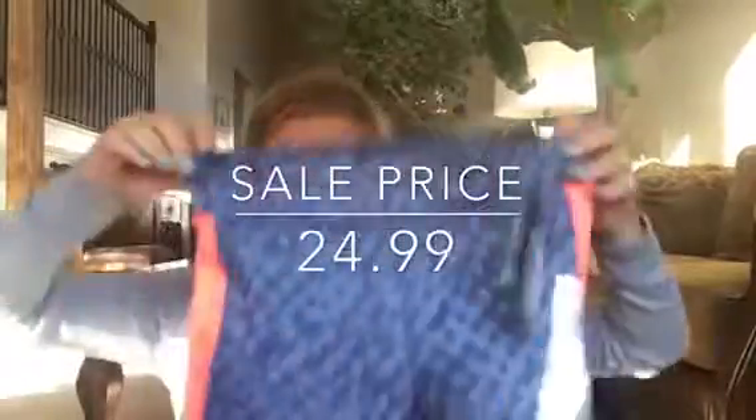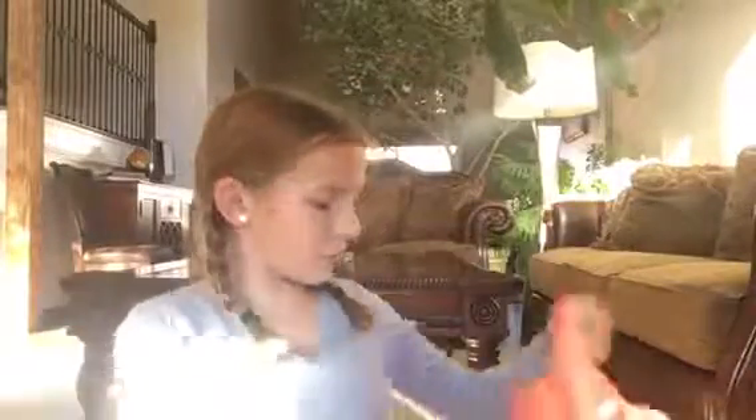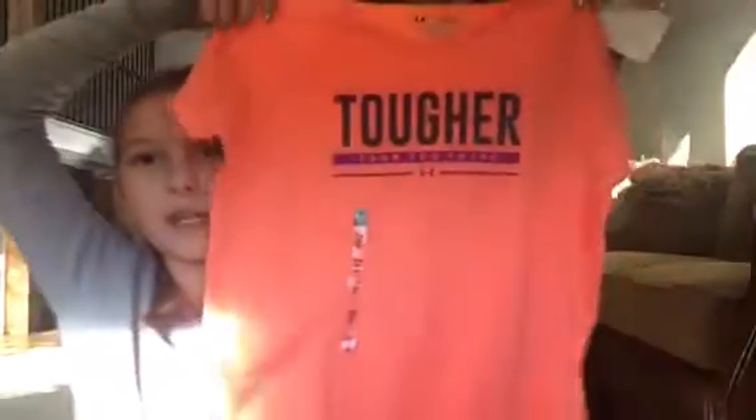These were $49.99 — I don't know what they're thinking about their prices when they're not on sale. I'll just list right here how much it was. The next item I got from there is this shirt, it says 'Tougher Than You Think.'